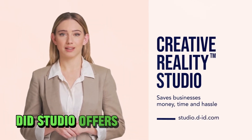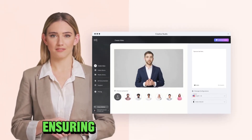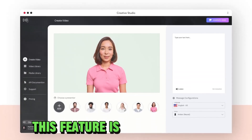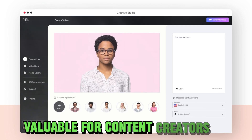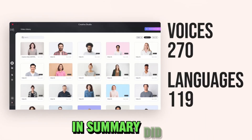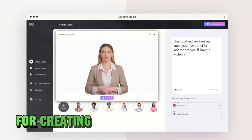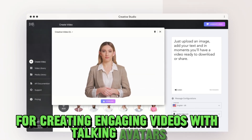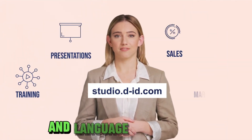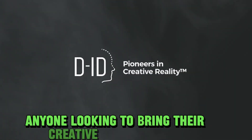Furthermore, DID Studio offers a wide array of languages and accents for the avatar's voice, ensuring that your video can resonate with a global audience. This feature is particularly valuable for content creators and businesses looking to expand their reach. In summary, DID Studio is a powerful and user-friendly platform for creating engaging videos with talking avatars. Its blend of customization options, AI capabilities, and language diversity make it an invaluable tool for anyone looking to bring their creative visions to life.